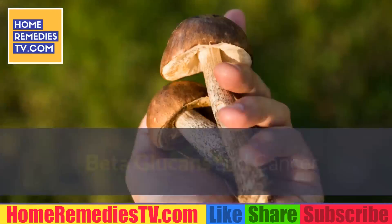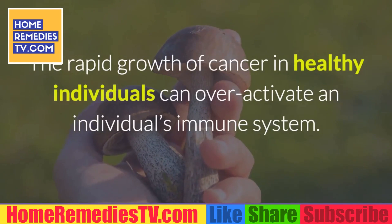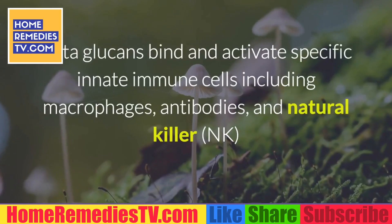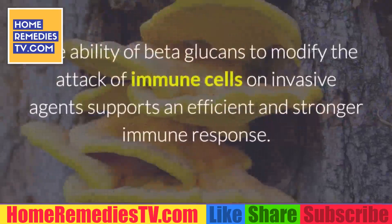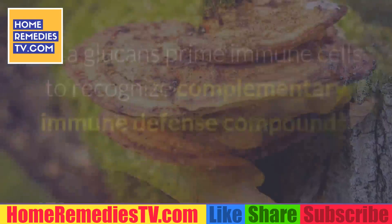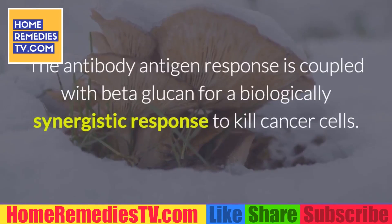The rapid growth of cancer in healthy individuals can over-activate an individual's immune system. Beta-glucans bind and activate specific innate immune cells including macrophages, antibodies, and natural killer NK cells so that they can trigger an immune response. The ability of beta-glucans to modify the attack of immune cells on invasive agents supports an efficient and stronger immune response. Beta-glucans prime immune cells to recognize complementary immune defense compounds.